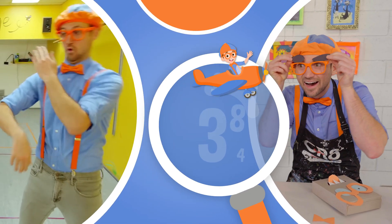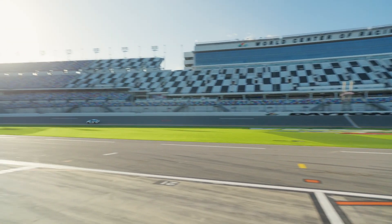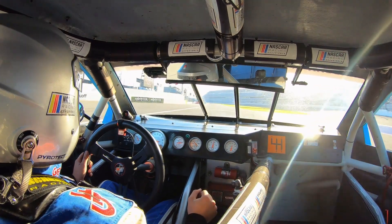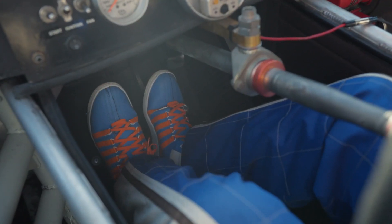So much to learn about, it'll make you want to shout, Blippi! Watch out, here comes Blippi! Check it out! Yeah! Here we go!